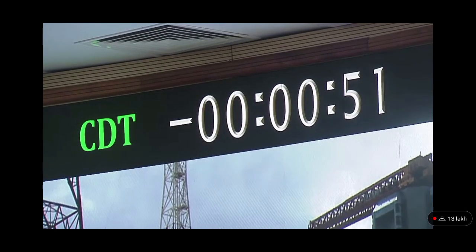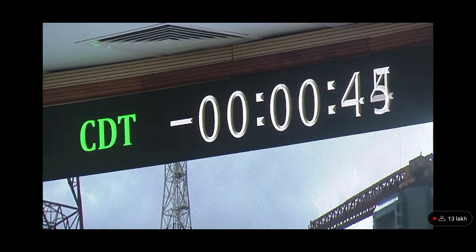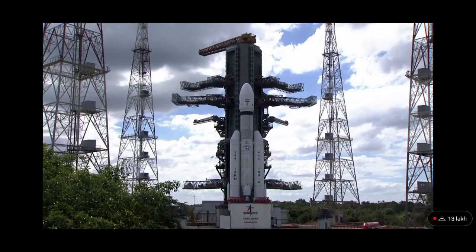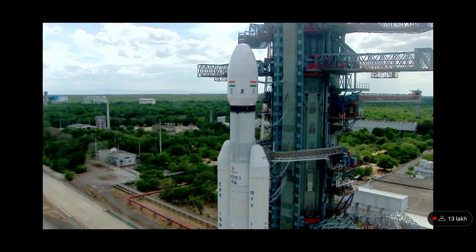Minus 55 seconds. Minus 50 seconds — all sequences armed, stage ready. Minus 45 seconds. Minus 40 seconds — L110 VHPP opened, M.O.V.79 opened. Minus 30 seconds — real-time programs activated. Minus 25 seconds — L110 VHPP opened. Minus 20 seconds.